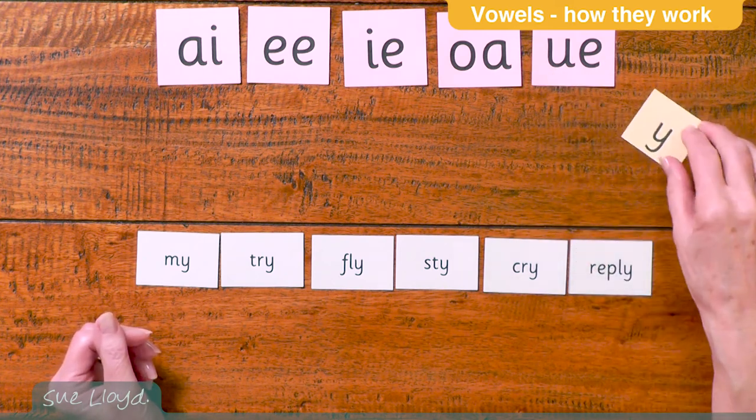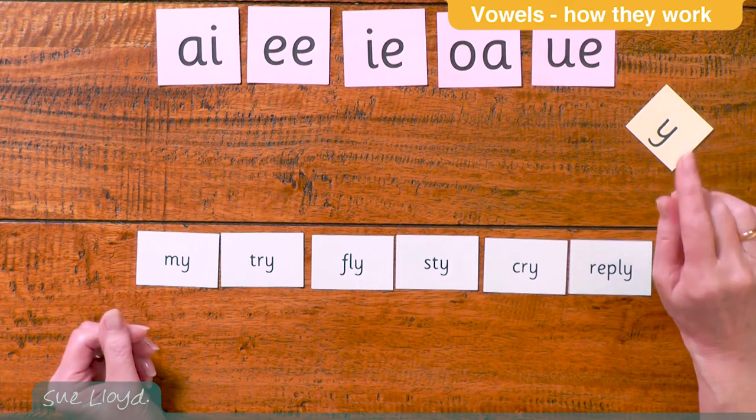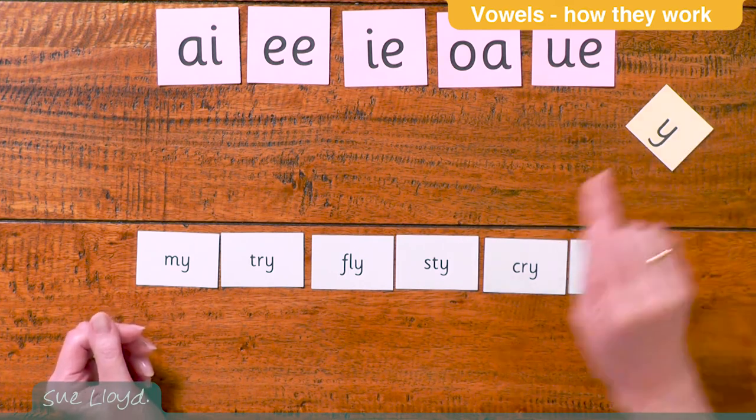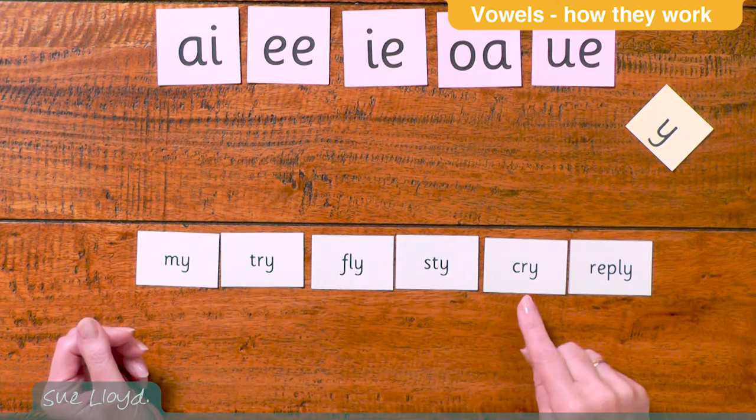Now, when this unusual letter Y takes the place of the long vowel, it takes on the long I sound, as in these words: my, try, fly, sty, cry and reply.